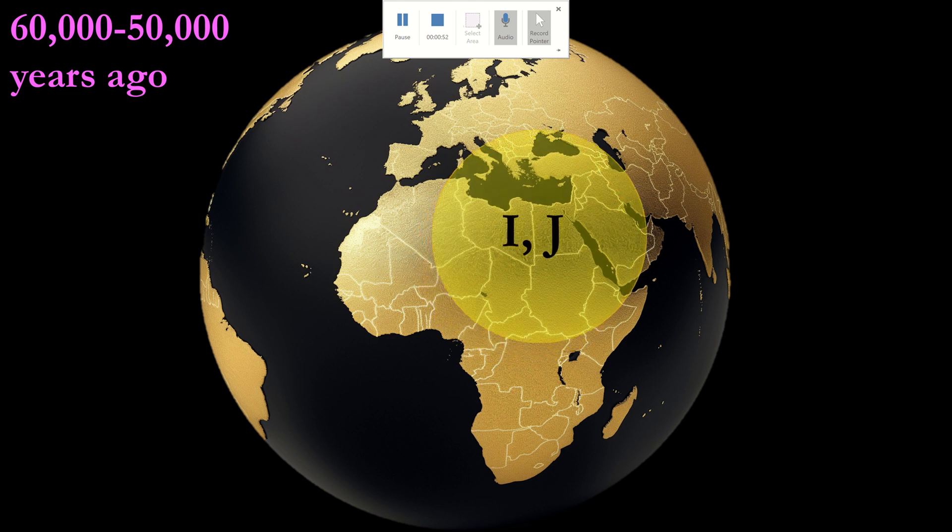Haplogroup IJ, believed to have emerged 50 to 60,000 years ago, represents a crucial divergent point, giving rise to both haplogroup I and haplogroup J. Haplogroup J itself is estimated to have originated approximately 45,000 to 35,000 years ago, marking a pivotal period in the ancient migration and diversification of human populations.